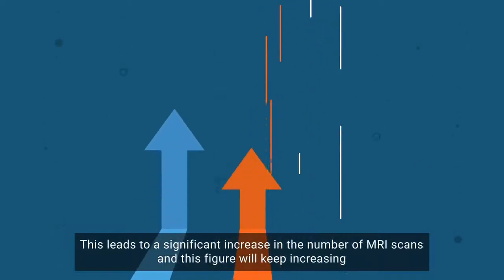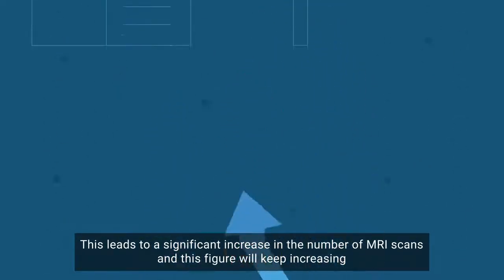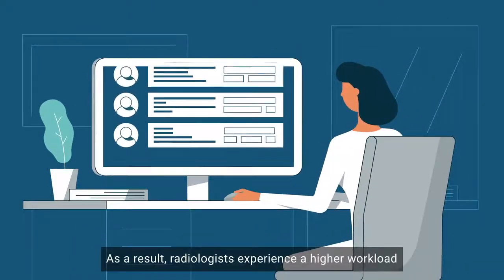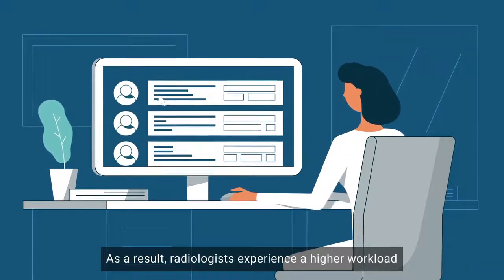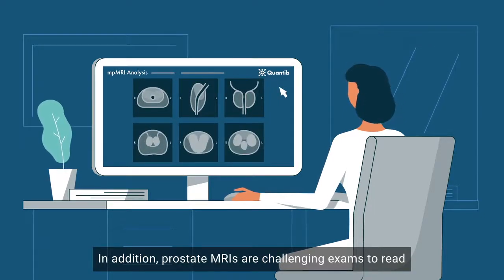This leads to a significant increase in the number of MRI scans, and this figure will keep increasing. As a result, radiologists experience a higher workload. In addition, prostate MRIs are challenging exams to read.